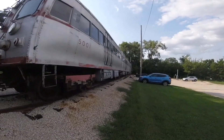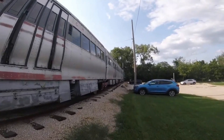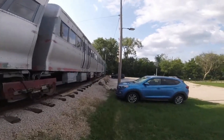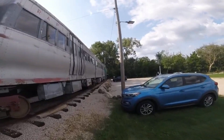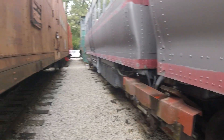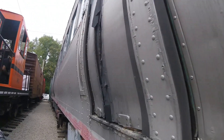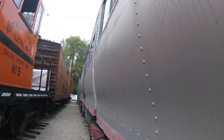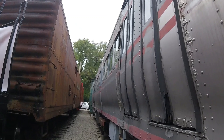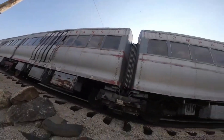Chicago Transit Authority 43 was built by the St. Louis Car Company in St. Louis, Missouri in 1959 and is a rapid transit car. This car was used on the elevated railroads in the city of Chicago many years ago on the Chicago Transit Authority Railway and once hauled passengers around Chicago from station to station. Then in 1998, the car was retired and acquired by the Fox River Trolley Museum in Elgin, Illinois, where it is today and sometimes seen operating on the museum's tracks.